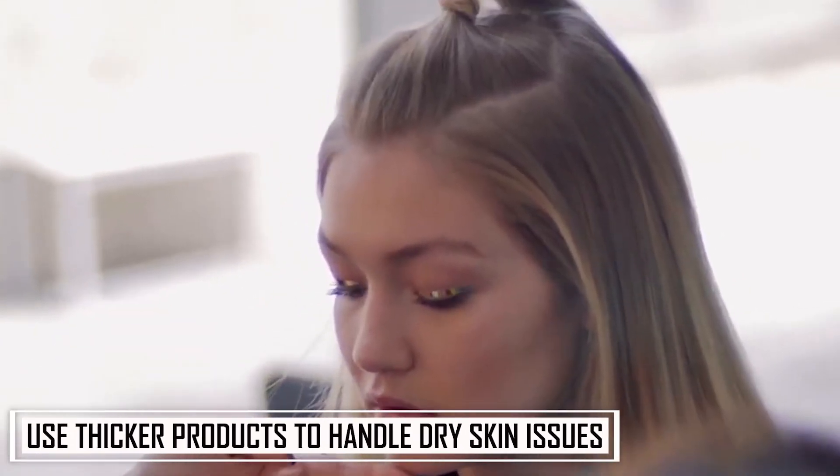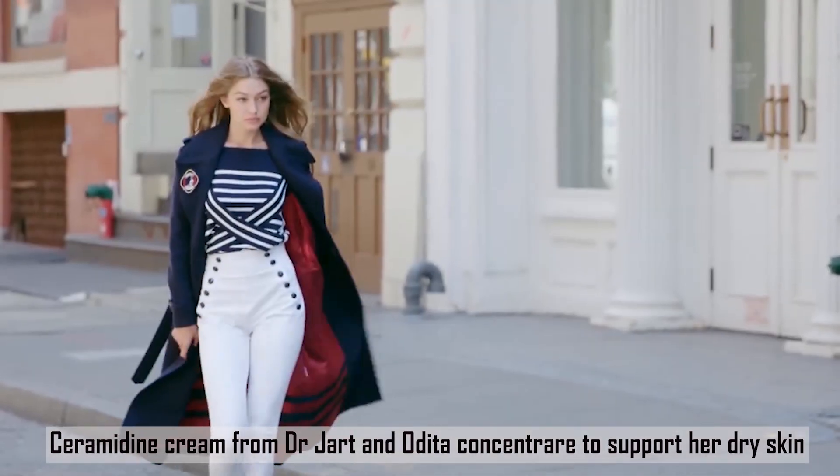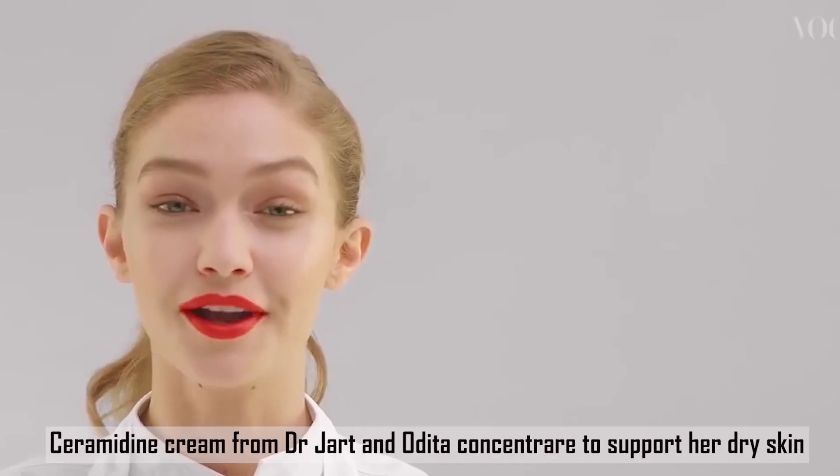Number 9: Use thicker products to handle dry skin issues. As the colder months approach, Gigi puts aside her summer skincare routine and opts for products that work better during the chilly season. Dry skin gets even drier during winter, and to tackle this, Gigi goes for thicker products that provide intense, deeper hydration. She usually combines Ceramidine Cream from Dr. Jart and Odita Concentraire to support her dry skin. The former is an excellent choice due to its high-performing ingredients, and the latter is possibly the one she spends most money on — but considering its nourishing qualities, it's a great investment.